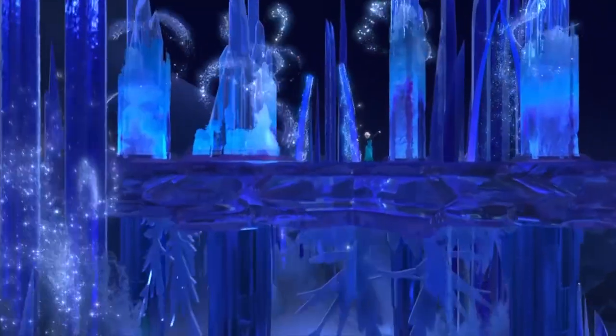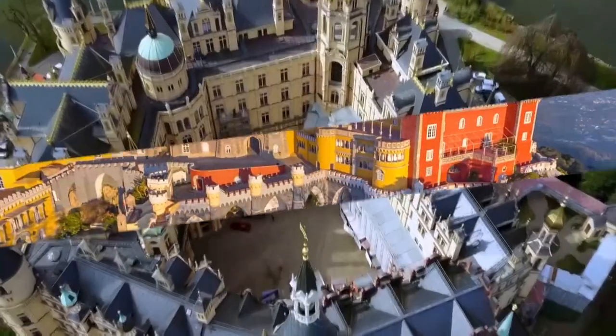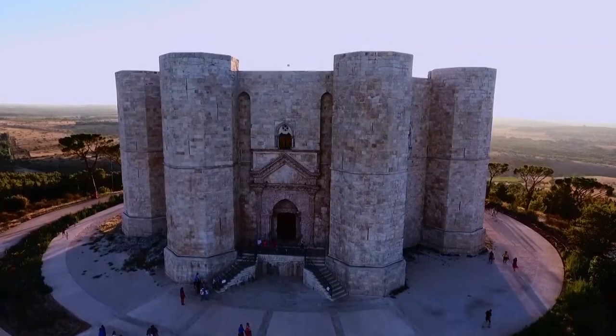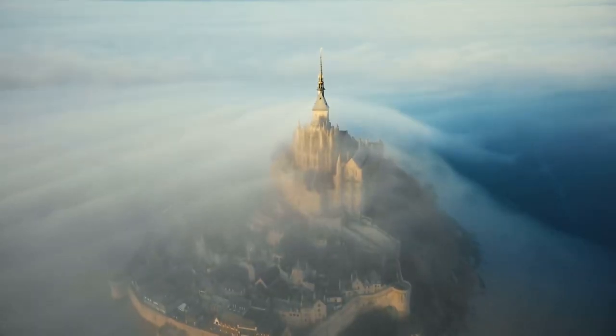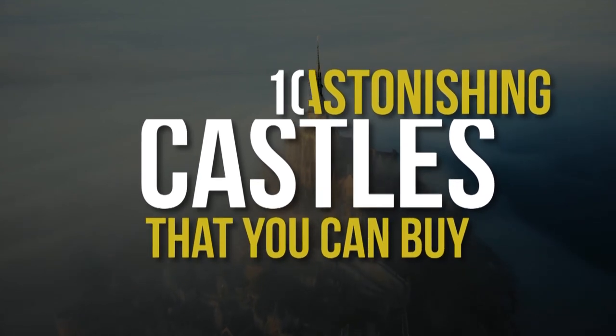Although fairy tales don't really exist in our world, there is still a way to get a taste of the magical and charming tales we heard and read about as children through castles. And on that mystical note, let us get into 10 astonishing castles that you can buy.